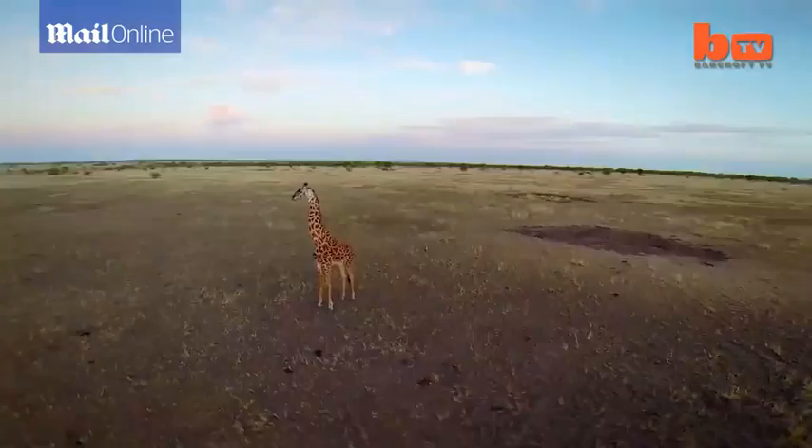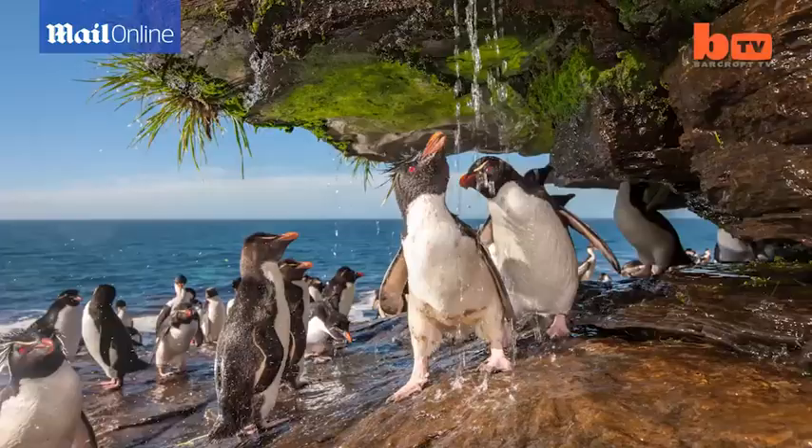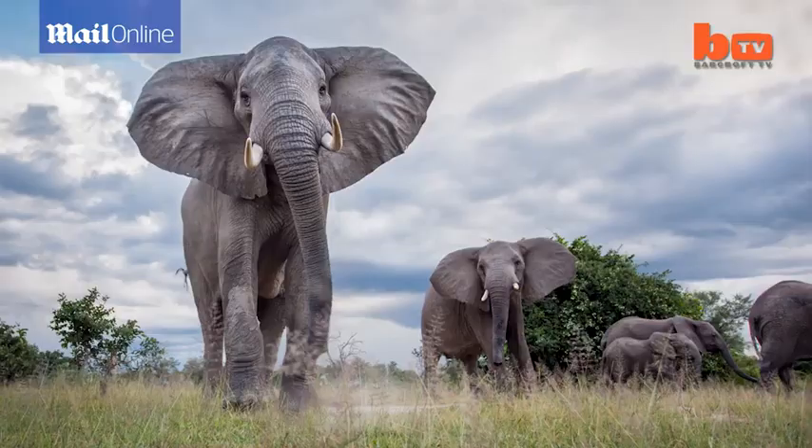I've had a fascination with the natural world for as long as I can remember. One of my focuses has been trying to show animals in an entirely new light.